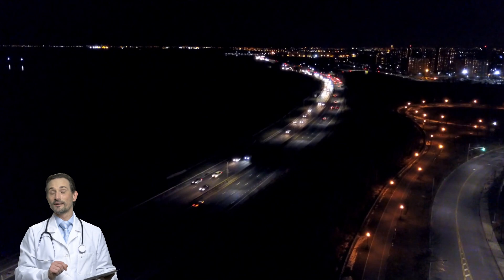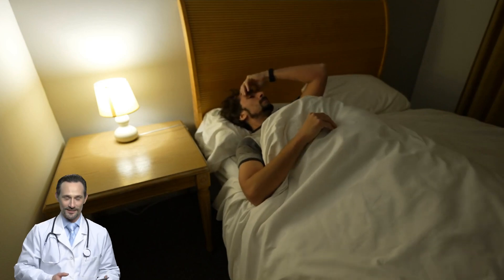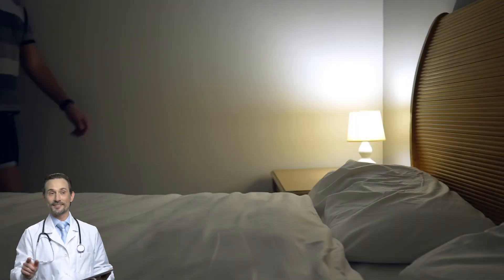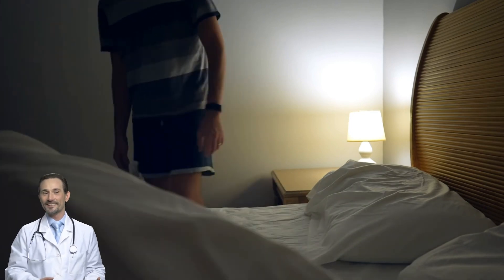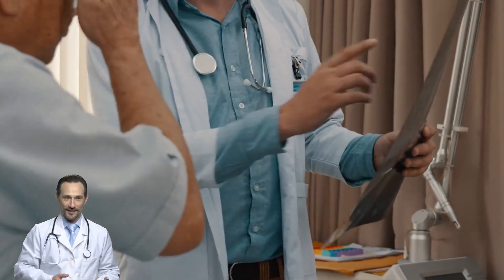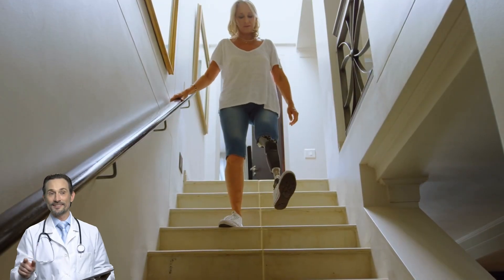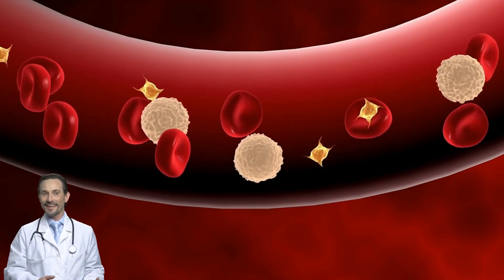This is why people with diabetes often feel pain or tightness in their legs after even short walks — your muscles are literally running out of fuel. Nighttime makes it worse; when you're lying still, blood flow slows down even more. PAD isn't something you want to ignore. If it gets bad enough, it can lead to wounds that won't heal properly, increased risk of infections, and in extreme cases, amputations. If your leg cramps are getting worse, it's worth checking if poor circulation is the culprit.